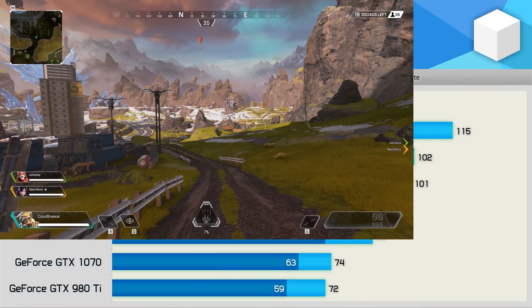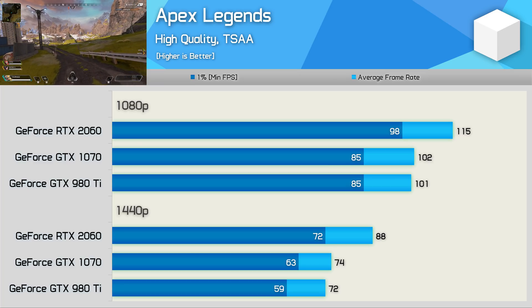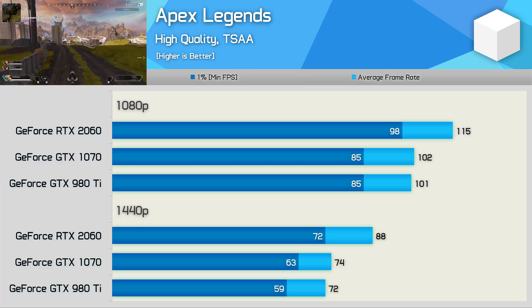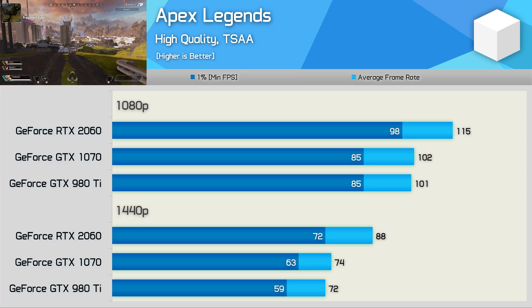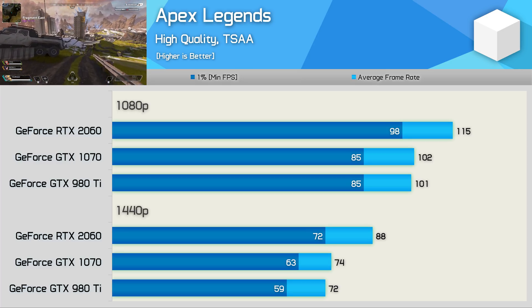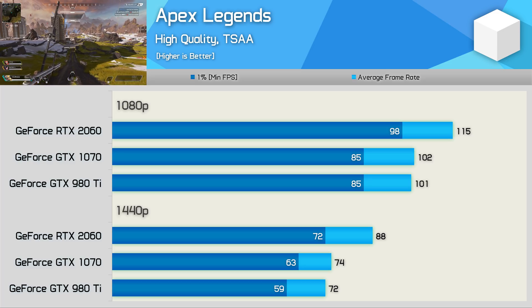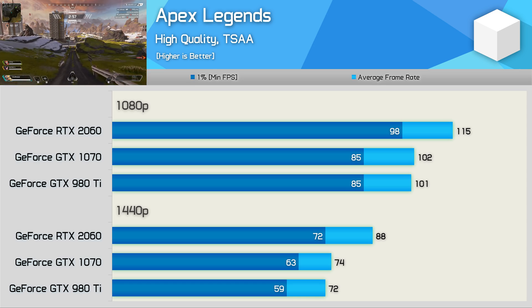In Apex Legends, the GTX 1070 and 980Ti are again very evenly matched, both averaging just over 70 FPS. The RTX 2060 was about 20% faster at 1440p, which is a strong performance uplift and certainly not a bad generation-on-generation performance improvement.